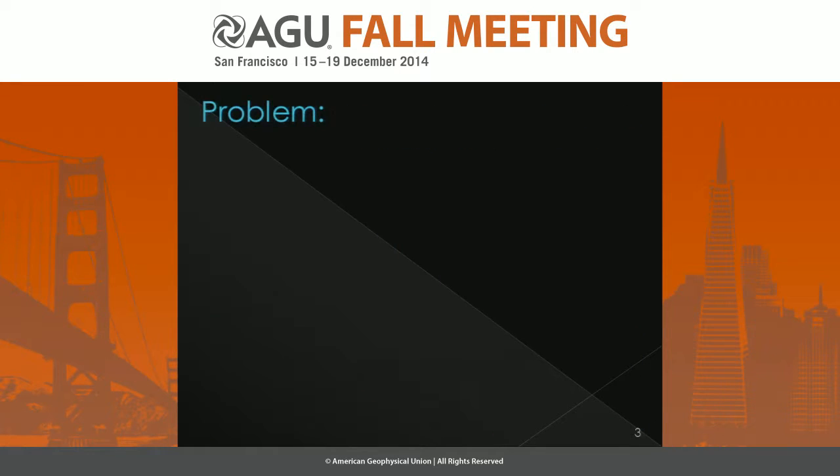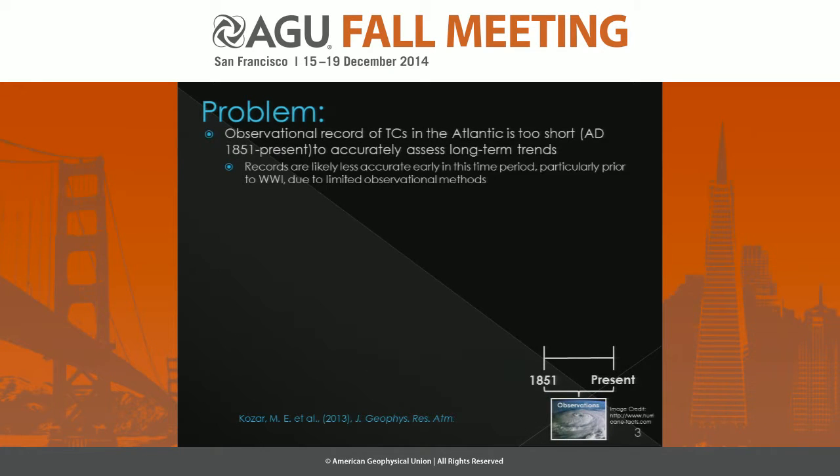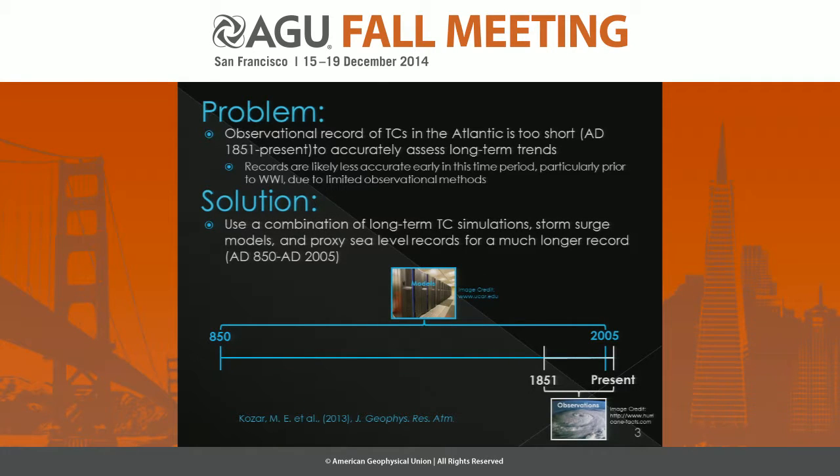One of the problems we face as we try to do a long-term analysis of these tropical cyclones and their storm surges is the fact that the observational record of tropical cyclones in the Atlantic is too short to accurately assess long-term trends, ranging from at best 1851 to the present. Our solution is to use a multidisciplinary approach that will combine long-term tropical cyclone simulations, storm surge models, and proxy sea level records to create a much longer record from 850 to AD 2005 that will allow us to assess some of the long-term trends that we're interested in.